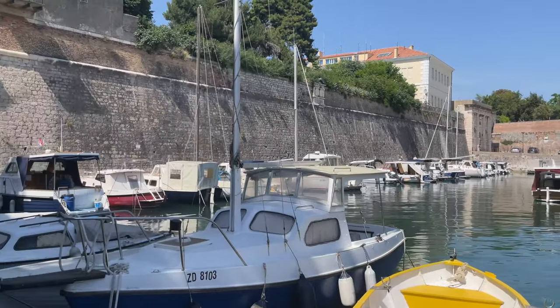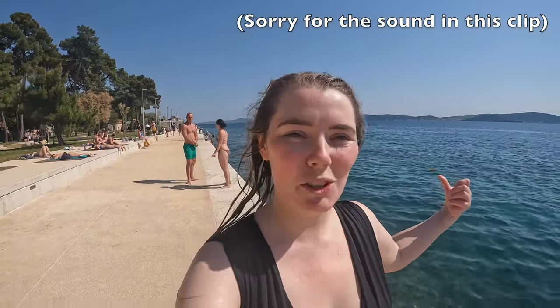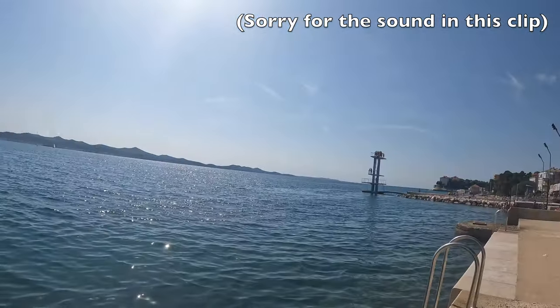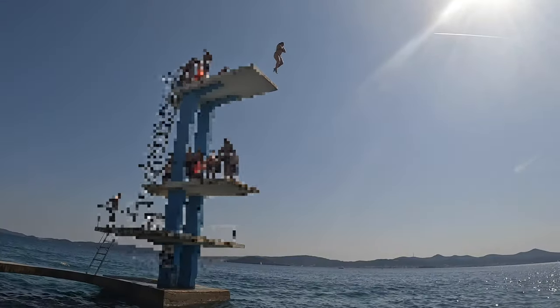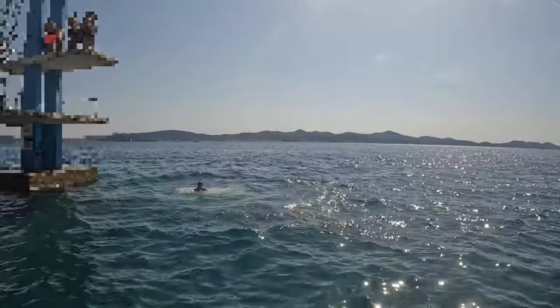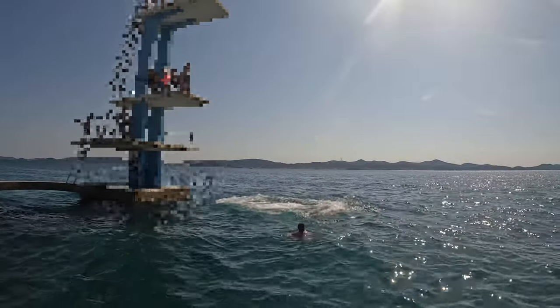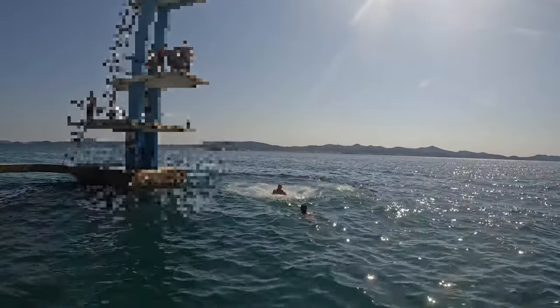It's really peaceful here, literally no one around. Some of us from the hostel jumped in and had a little swim. We ran back to the hostel and had really quick showers and now we're on our way to the Sea Organ to have a few drinks and watch the sun go down — it's what you do when you're in Zadar.